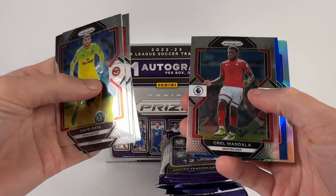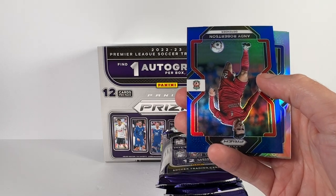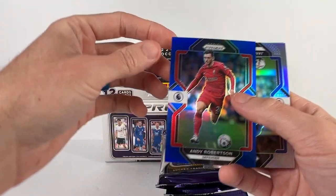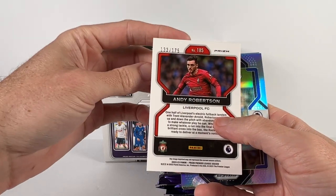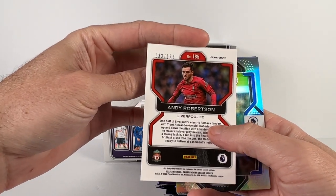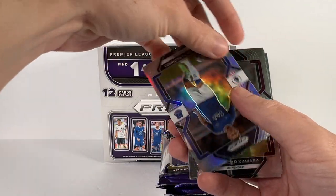Lamptey, there's a Nunez, Wangala. Here's our first blue — Andy Robertson for Liverpool. This is a blue prism parallel to 175. And right behind that we've got a silver — Tarkowski for Everton.